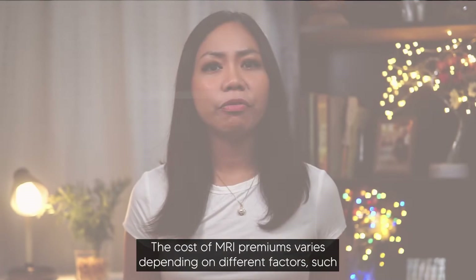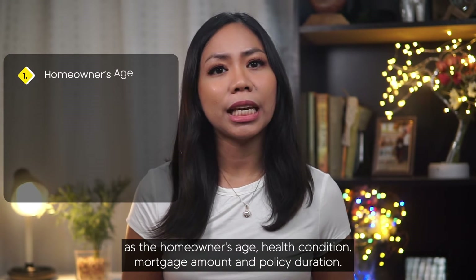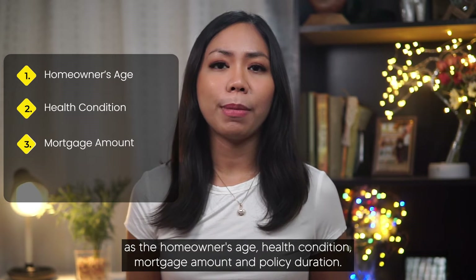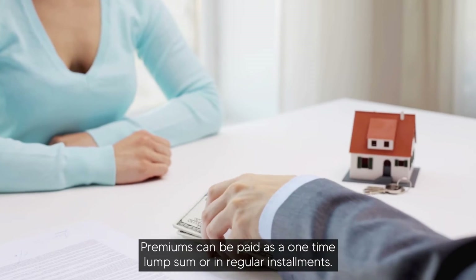And then we have premiums. The cost of MRI premiums varies depending on different factors such as the homeowner's age, health condition, mortgage amount, and policy duration. Premiums can be paid as a one-time lump sum or in regular installments.